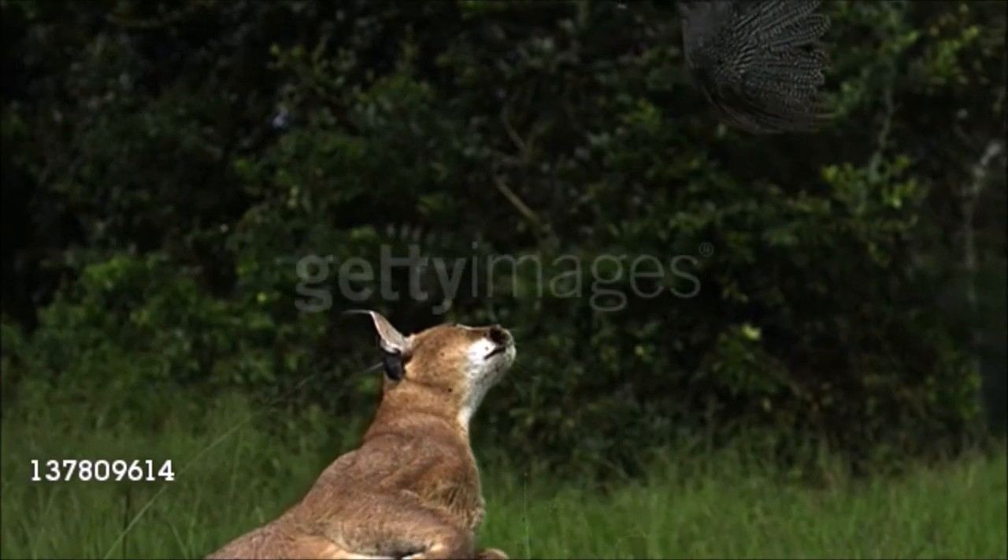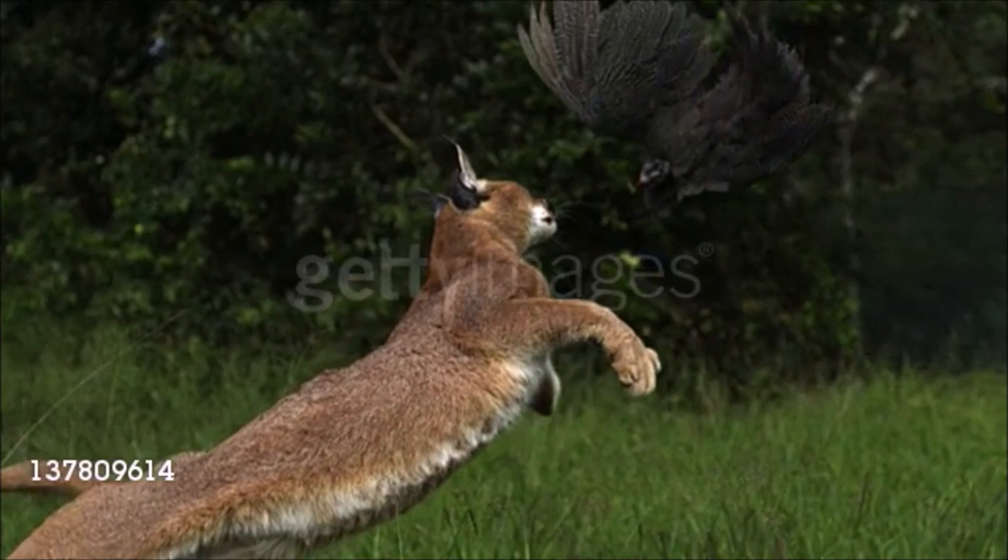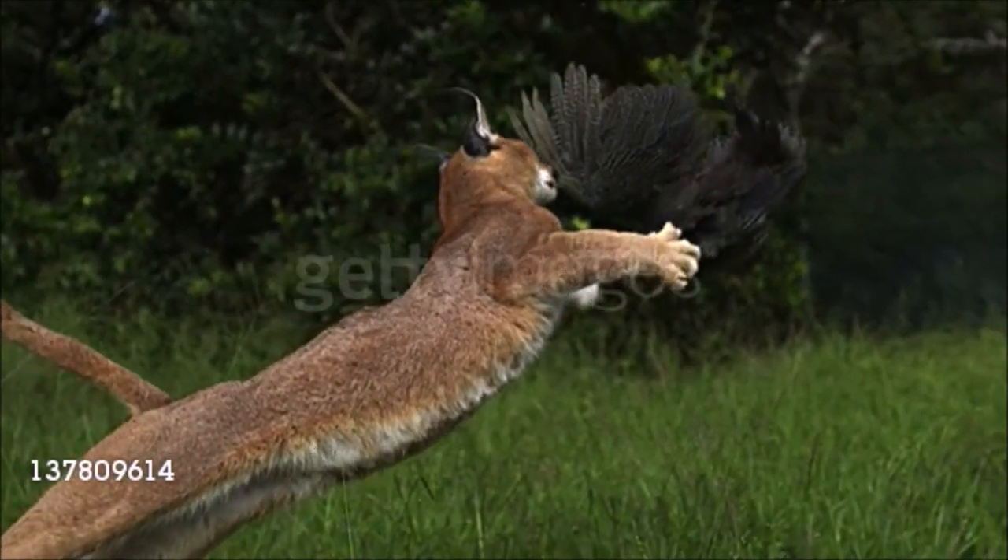This cat leaps vertically to catch bat-flying birds with its paw. Its main foods are rodents, hyraxes, hares, small antelopes, poultry, and other livestock.